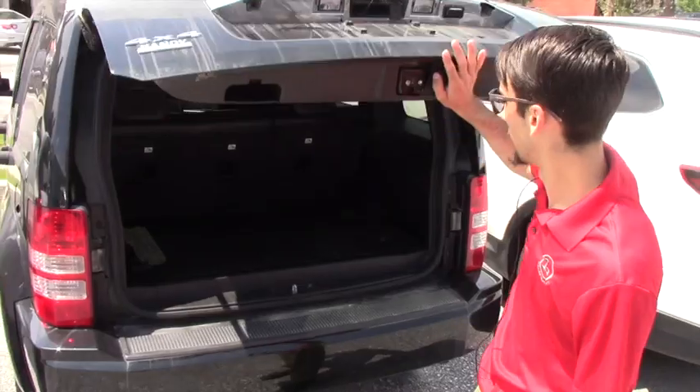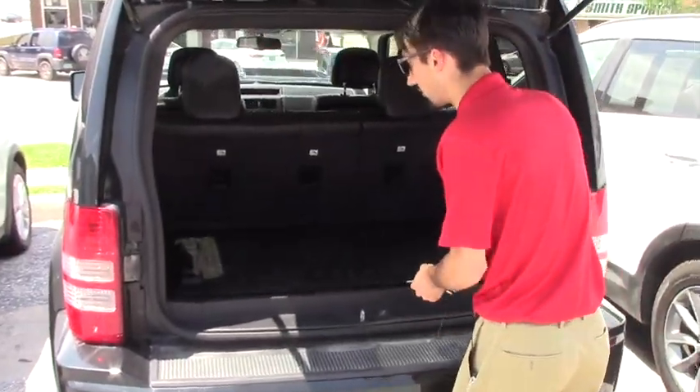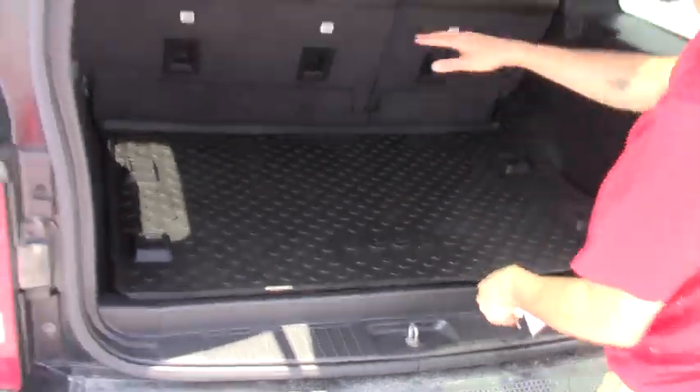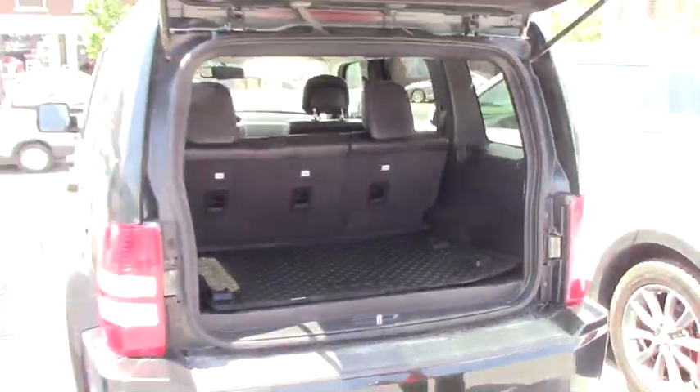Opening up the lift gate, you're going to have this all-weather mat underneath. There's also some storage located underneath as well, and 60-40 split seats that I'll get to in a second.